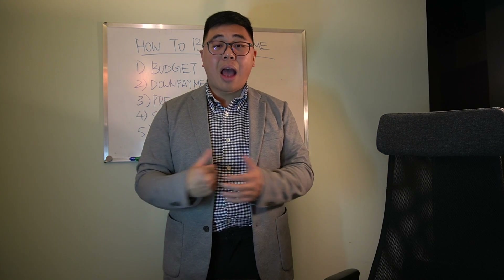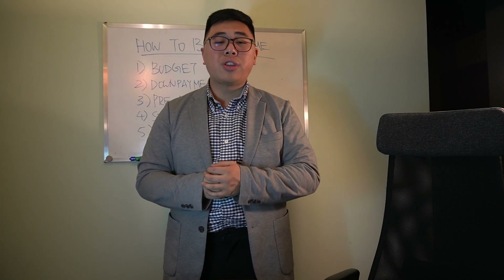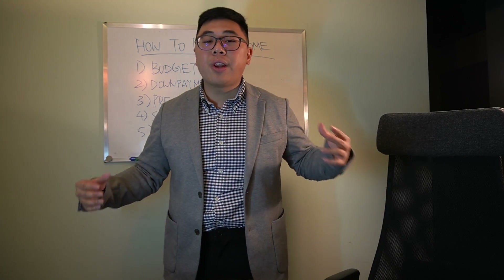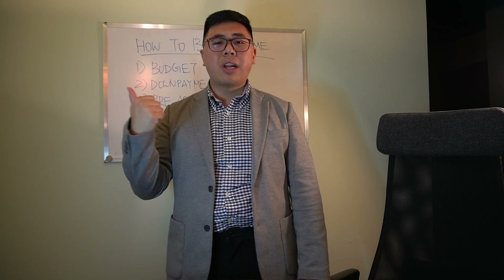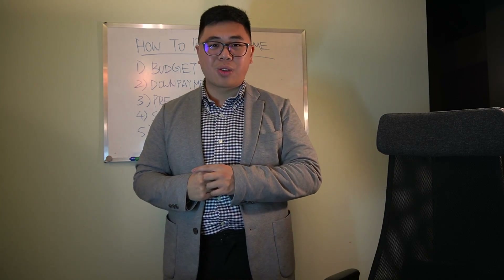If you have any questions about strategizing for your home purchase or any question about a mortgage, definitely feel free to reach out, leave a comment, share this video with people that you think would find value and need to hear this. Also double tap this video, give it a heart, show me some love, and we'll see you on the next one.